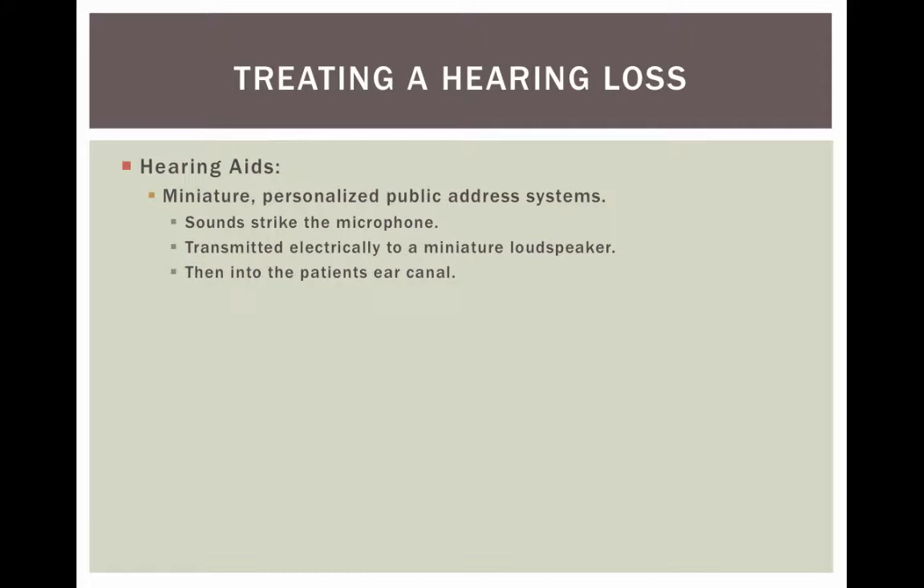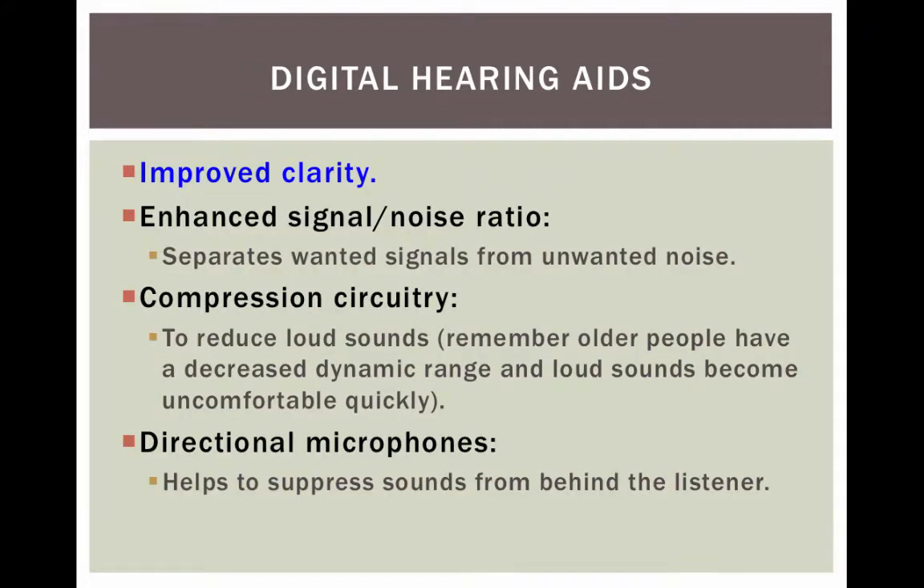Hearing aids today are designed to fit a person's hearing loss. So if the person is struggling in the high frequencies but not in the low frequencies, only the high frequency sounds are going to be amplified. Hearing aids fit a person's hearing loss. They provide improved clarity and enhanced signal-to-noise ratios.